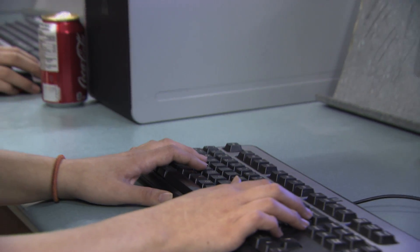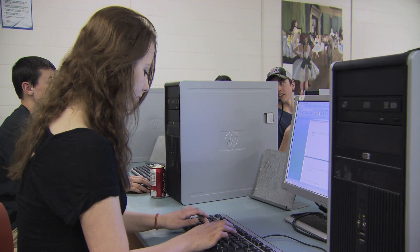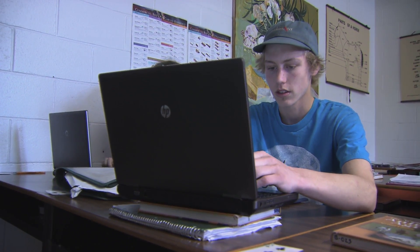Kids these days, as you know, are pretty savvy. They actually have a lot of skills coming in. Teaching the students how to touch key type is a skill that they'll use their whole life. But also having a good knowledge of the Microsoft Office Suite, those common everyday programs that we use, is really, really beneficial in the long run to them.